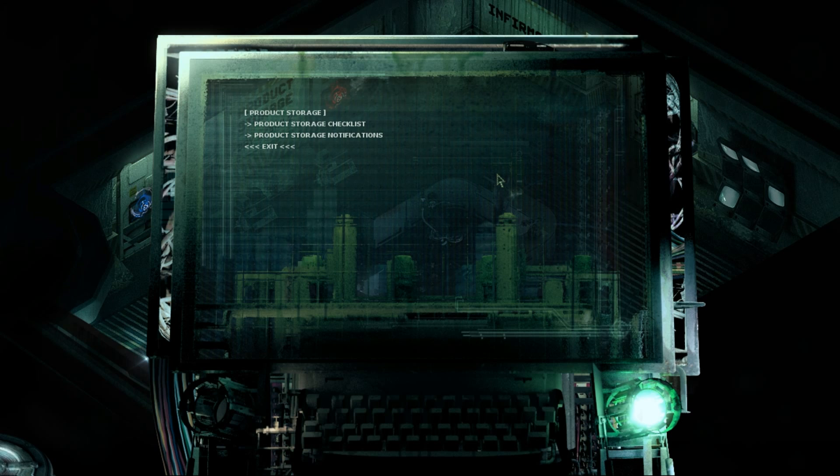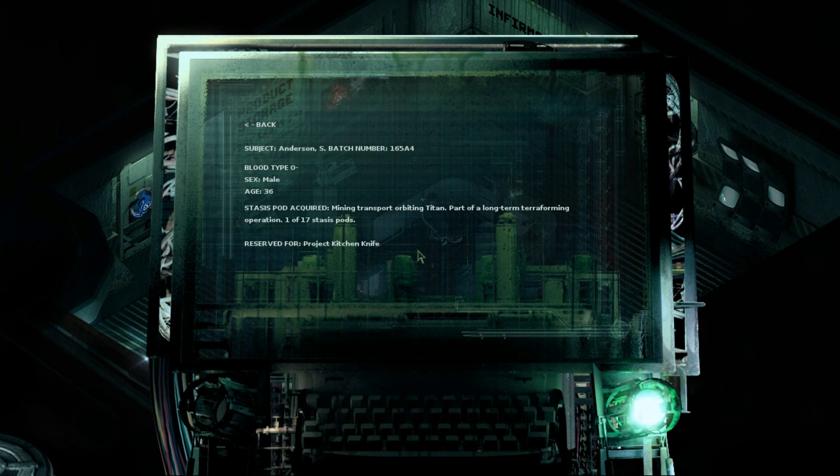Alright, so what am I doing here? Product storage — there's a checklist and there are some notifications. Let's go over the checklist first. Subject Anderson: male, 36 years old, mining transport orbiting Titan, part of a long-term terraforming operation, one of 17 stasis pods. So Titan is a moon of the planet Neptune — the blue planet. Reserved for Project Kitchen Knife.